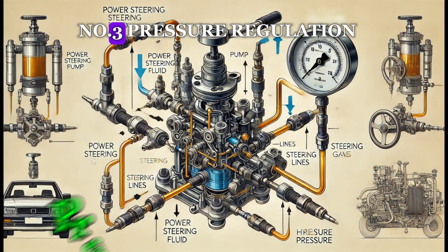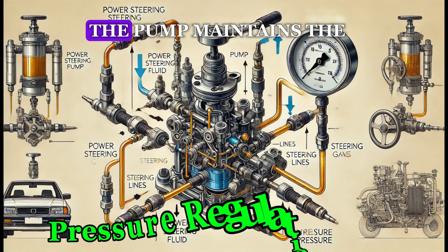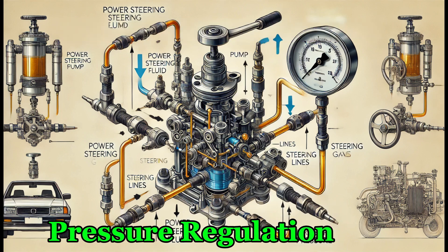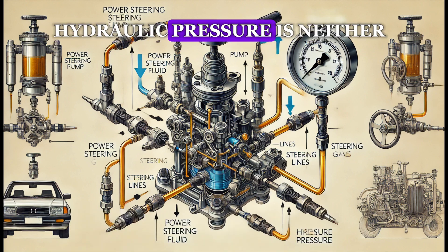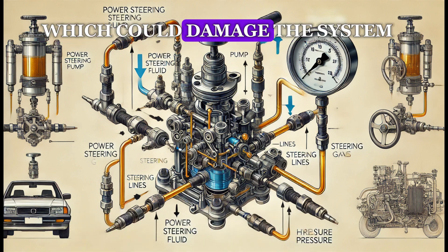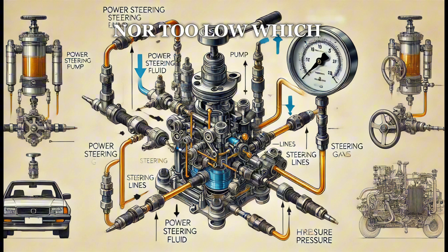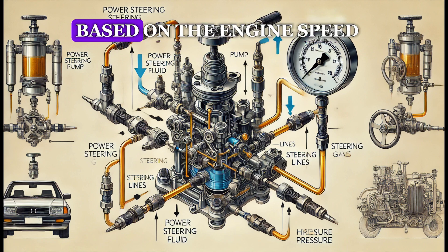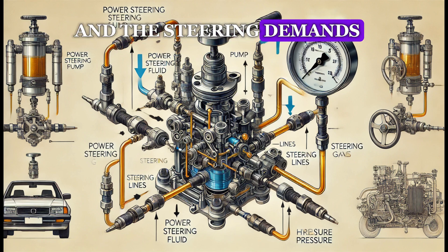Number 3: Pressure Regulation. The pump maintains the correct pressure level in the power steering system. It ensures that the hydraulic pressure is neither too high, which could damage the system, nor too low, which could result in heavy, difficult steering. The pump regulates pressure by adjusting its output based on engine speed and steering demands.